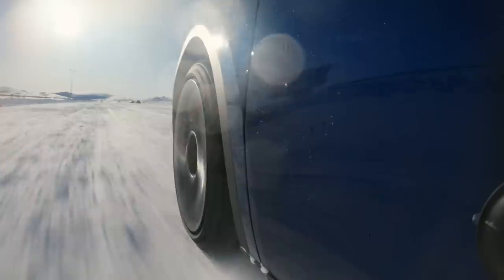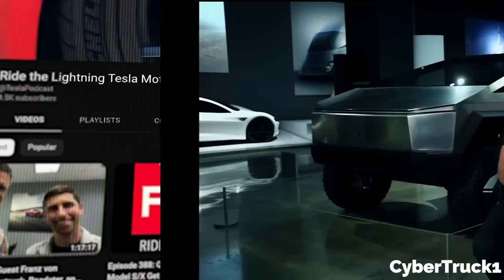On today's episode, Tesla's chief designer Franz von Holzhausen went on the Ride the Lightning Tesla podcast and dropped some huge chunks of information on the company's new Cybertruck, as well as a new Tesla Roadster redesign project.